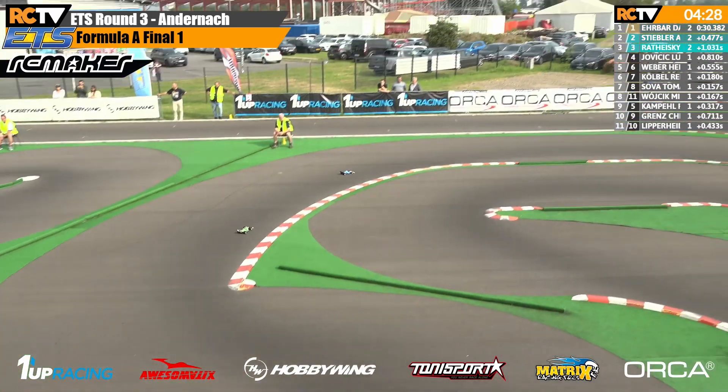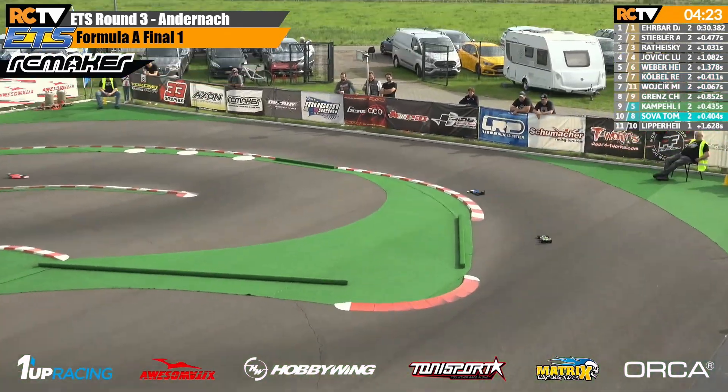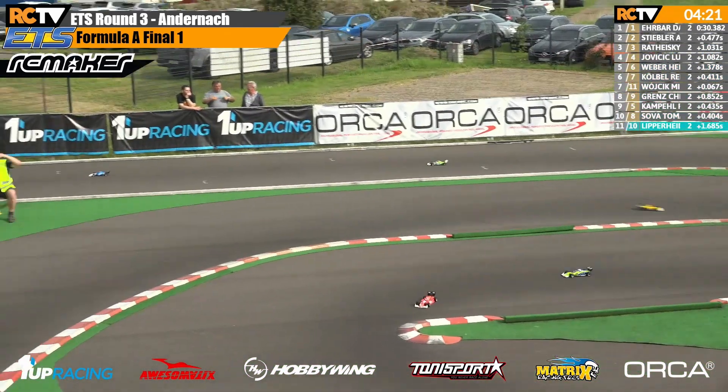Here we are down the front straight. Jan dropping back a little bit — a two-way fight at the front here. David Erbar, Andreas Stiebler. Down the back straight there they go.